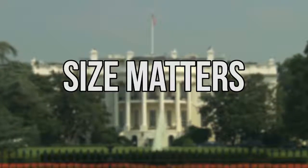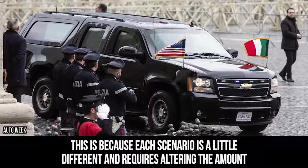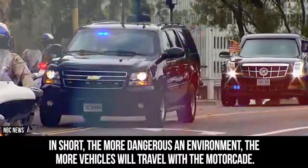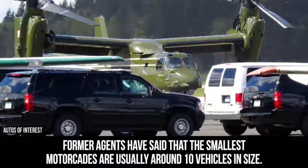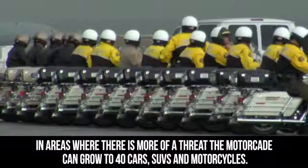Each presidential motorcade is a little different, because each scenario requires altering the amount of protection and support staff traveling with the President. In short, the more dangerous the environment, the more vehicles will travel with the motorcade. Former agents have said that the smallest motorcades are usually around 10 vehicles in size. In areas where there is more of a threat, the motorcade can grow up to 40 cars, SUVs, and motorcycles.